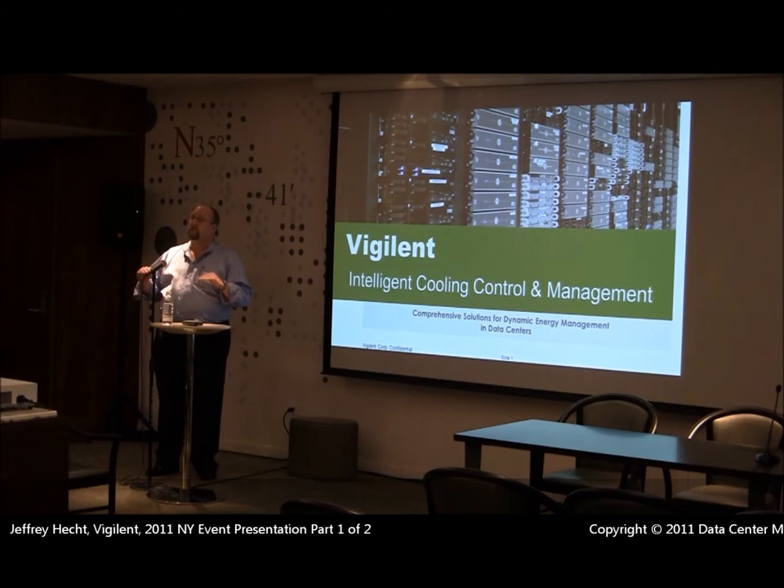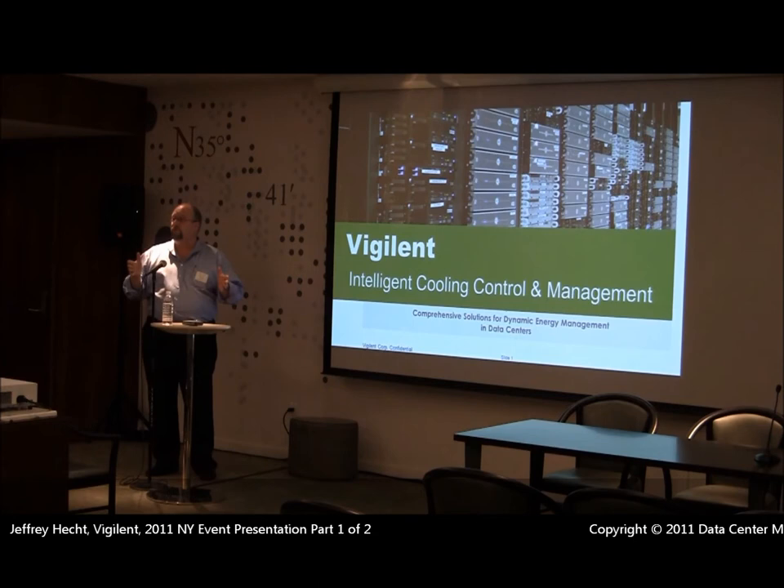We've done this at 24 Verizon data centers and averaged 40% savings, saving 55 million kilowatt hours a year across those 24 centers, and help you reduce your cost of cooling on average about 40%.